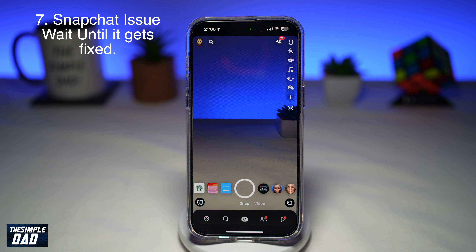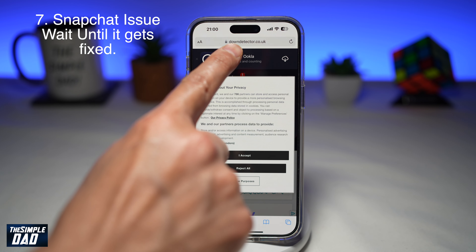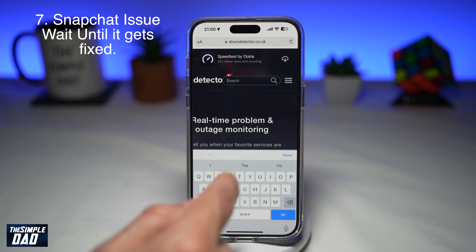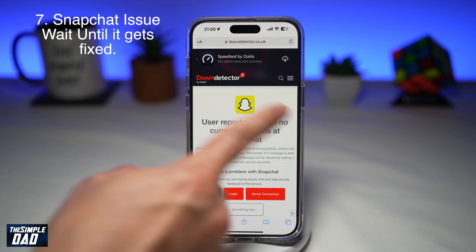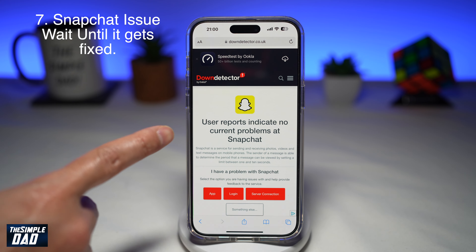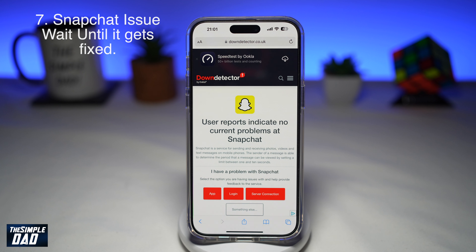Lastly, if all the solutions I've given do not work, then there may be an issue within Snapchat itself. To confirm this, open up a web browser and navigate to downdetector.co.uk. Search for Snapchat and see if other people have reported an issue with the app. Currently there is no problem with Snapchat, but if there is, you will see a status telling you there is a problem.